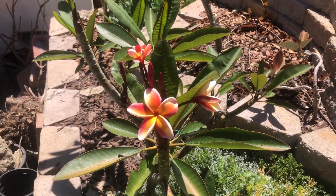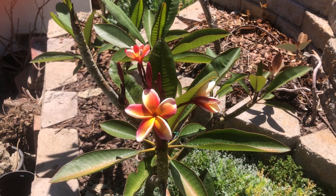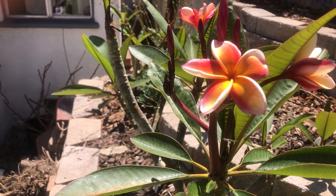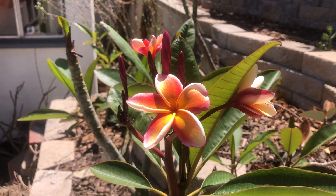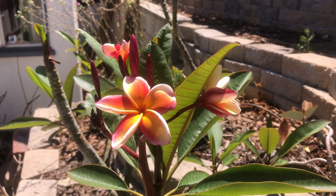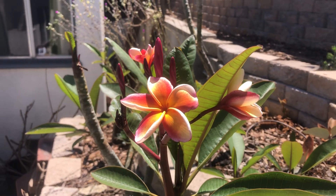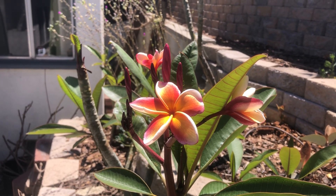The next variety is Neville's Rainbow. The flowers are a decent size — about three inches across. The fragrance is light, but the color is very impressive. You have orange and yellow and pink.